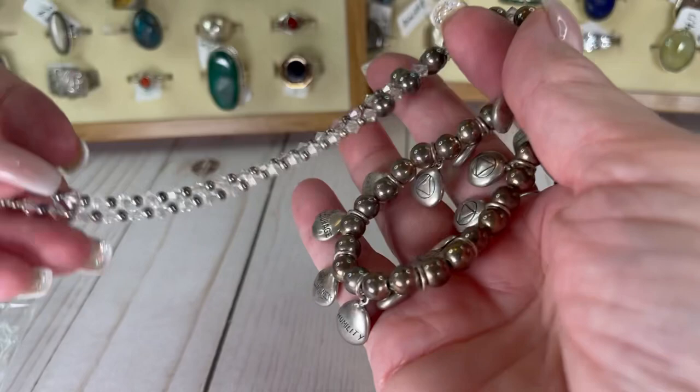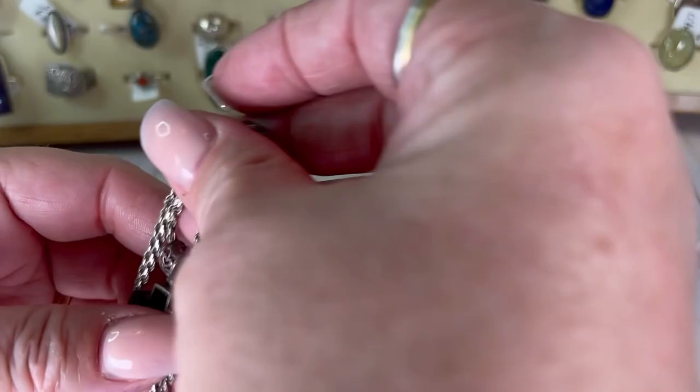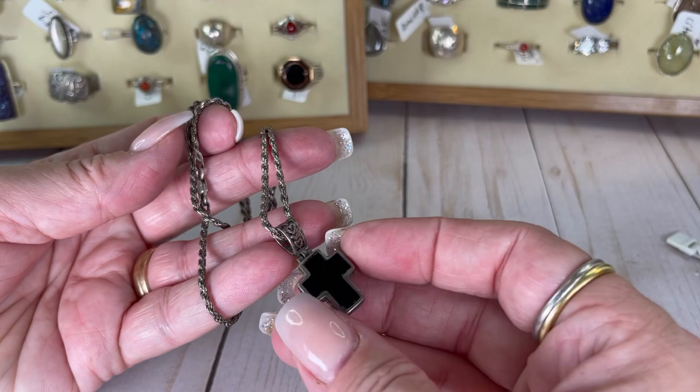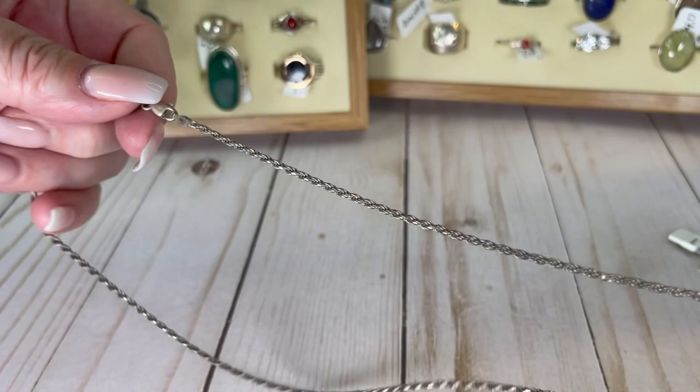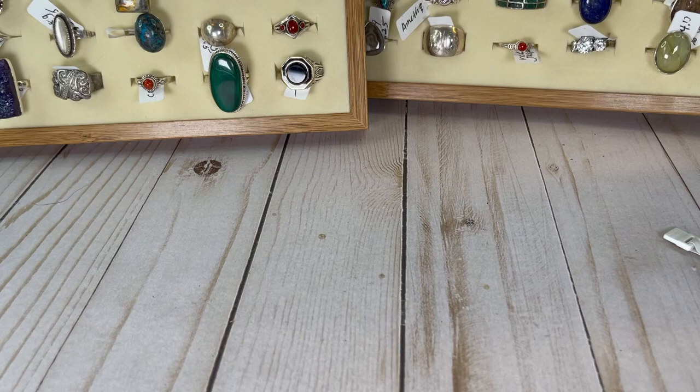Okay, I have a couple more minutes. Sterling silver — check that out, probably onyx or something in the cross. It's really cool. Sterling silver chain, 10 inch drop, and the cross is approximately an inch or so with the bail. Really cute — I will do this one for $20.